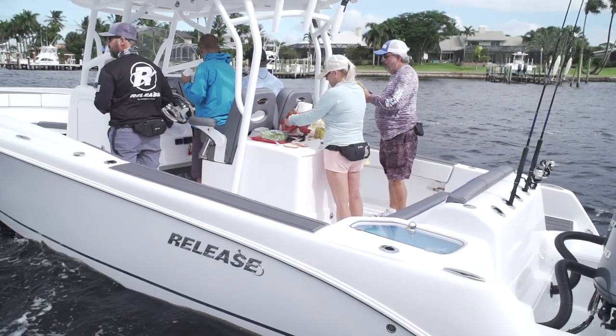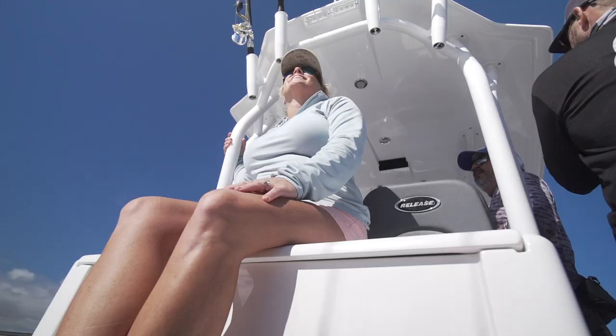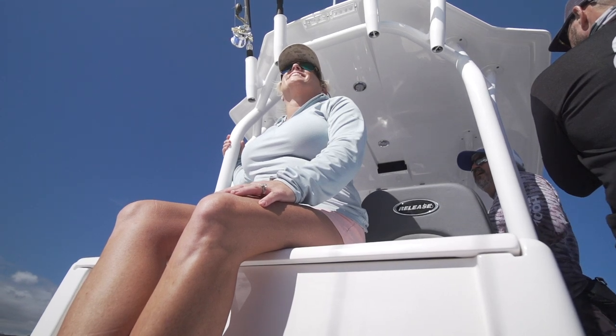I turned this area into something that Release did not even know that they had. I took the bait prep area, turned it into a lunch prep station, and then we went offshore fishing and I found myself using this area as an aft seat. There is so much attention to detail in the way everything was organized in the transom.